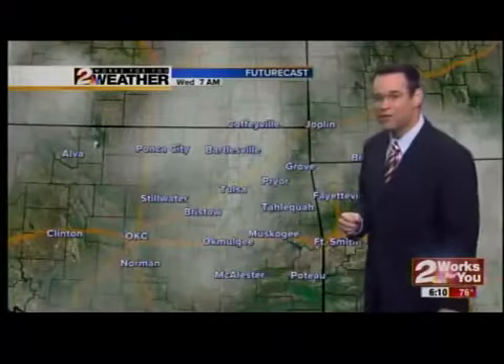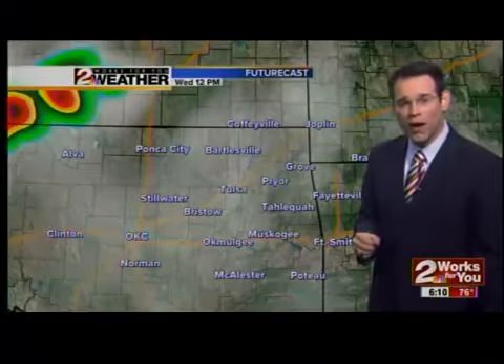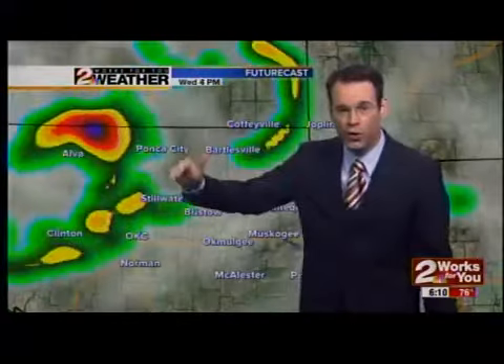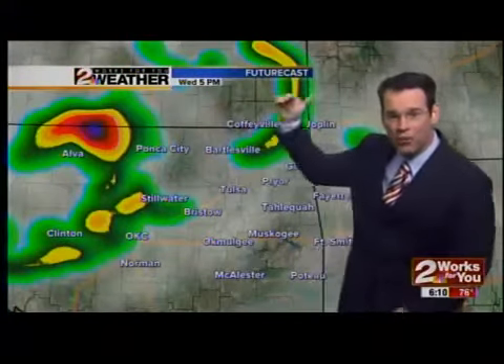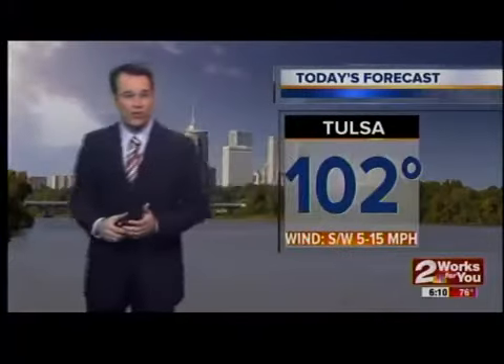77 degrees this morning — it is very humid. The future cast shows that for this afternoon we will see more areas of thunderstorms developing in western Oklahoma and Kansas. Then that rain will drift its way eastward toward green country. This afternoon most of us staying dry.